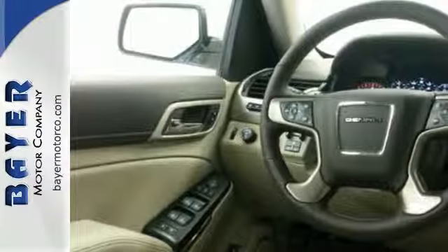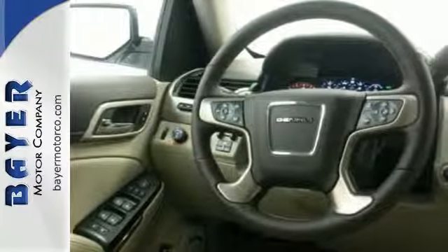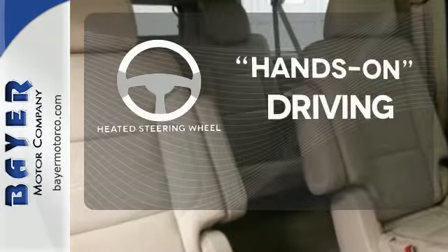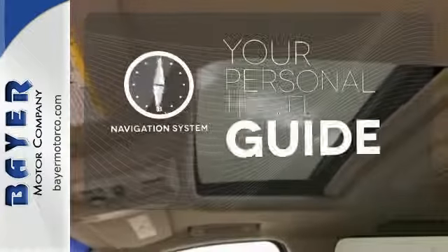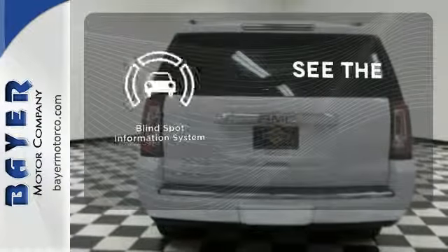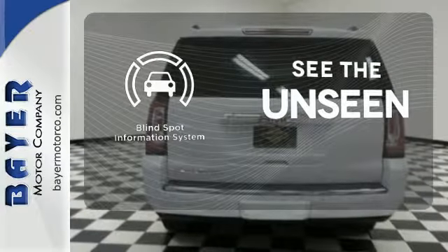The front and rear parking assist, rear vision camera and remote vehicle start will make coming and going a breeze. You'll want to keep both hands on the heated steering wheel. It comes with a navigation system to easily guide you to your destination. Negotiating traffic has never been easier thanks to the blind spot indicator.